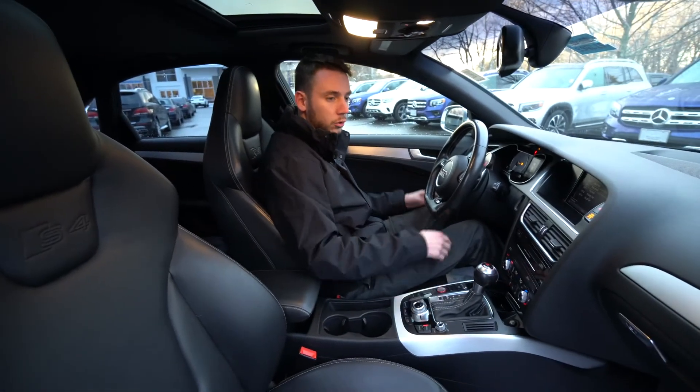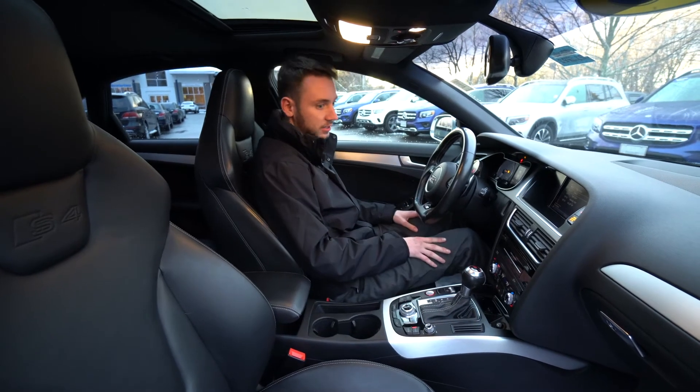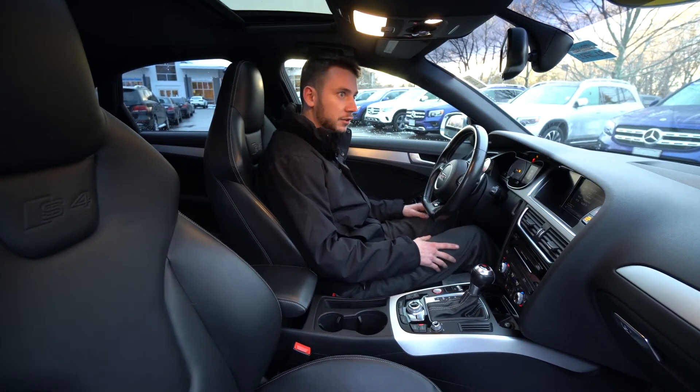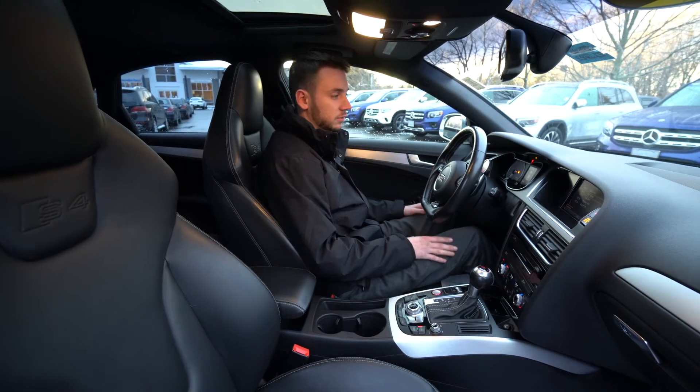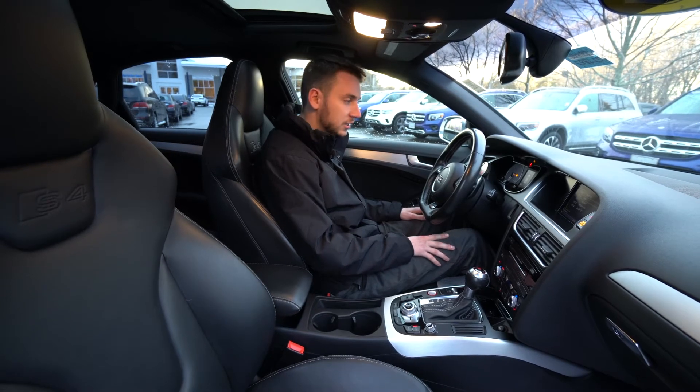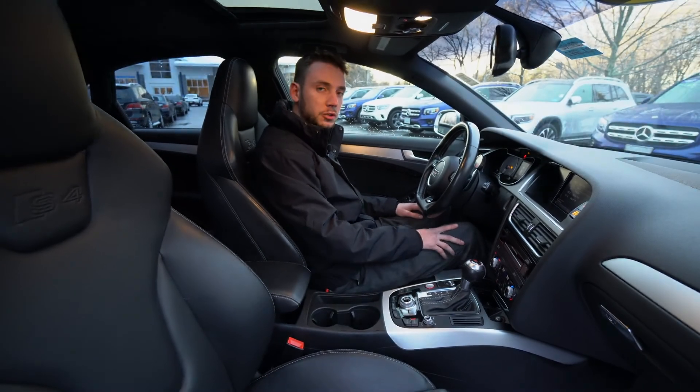One owner to the vehicle, local here to our dealership — bought a vehicle from us and traded this in. So if you have any questions, I'm happy to answer them. If you have questions on the modifications, I have a list of all of that as well. My direct extension is 207-510-2253. Thank you so much for watching — hope you enjoyed.